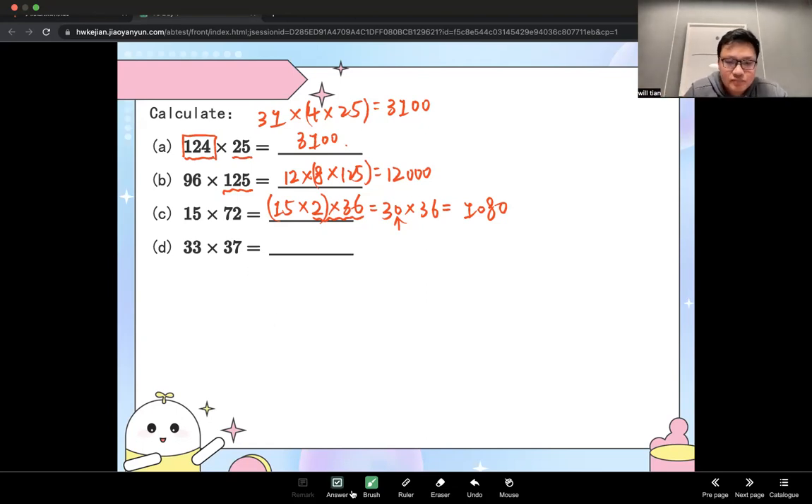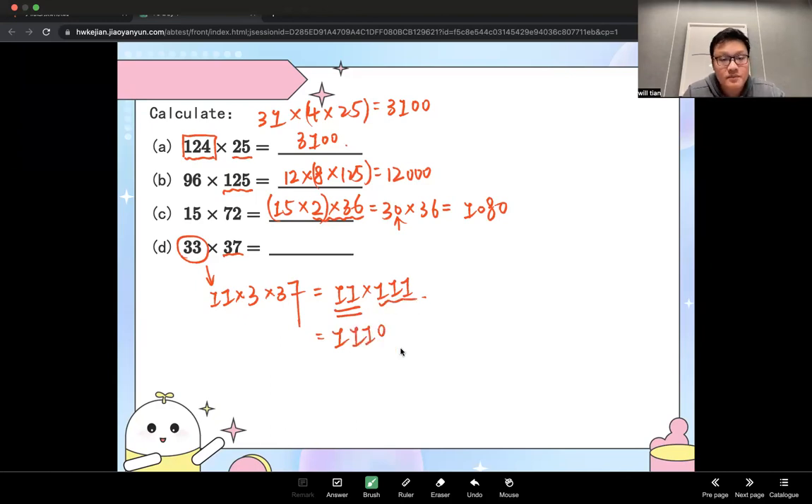Next one has 37. Every time you find 37, remember: 37 times 3 gives 111. And 33 equals 11 times 3. So 37 times 33 equals 11 times 3 times 37, which equals 11 times 111. You can split 11 into 10 plus 1: 10 times 111 gives 1,110, plus 111 gives 1,221. That's the final answer.